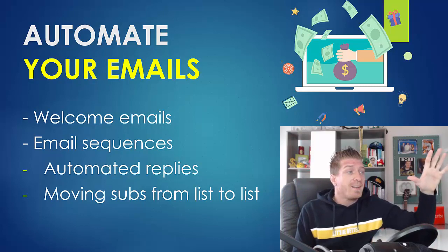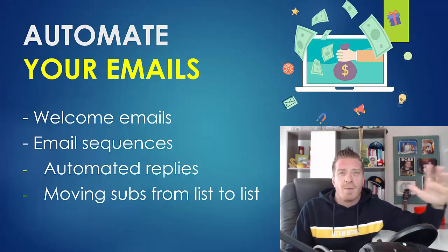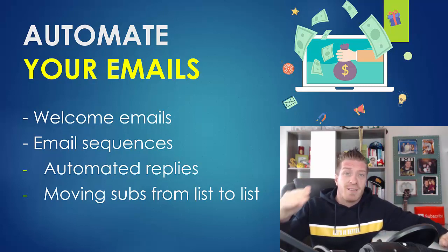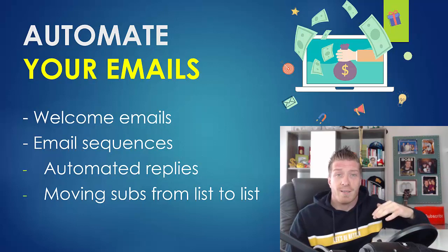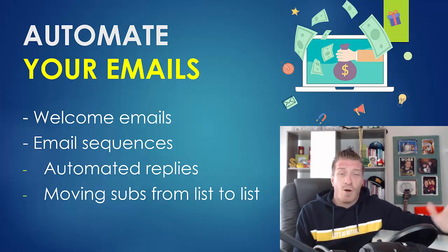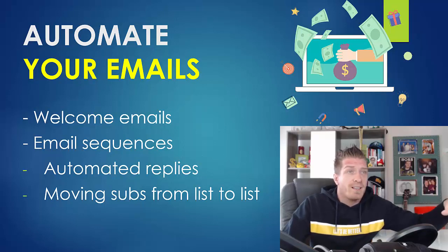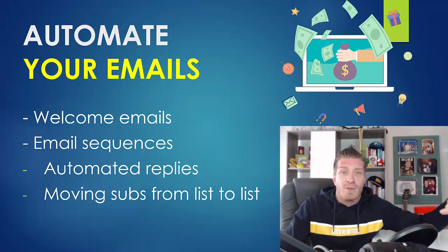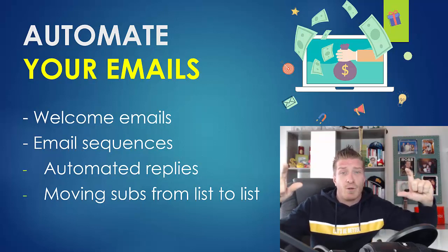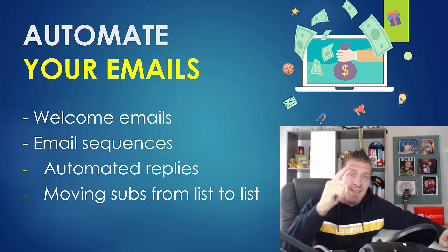You can also automate replies, which saves you so much time and ensures every person who replies gets a response. If you were doing this manually, you could miss things. With automation it is 100% taken care of. You can also automate moving subscribers from list to list — when someone on your free list buys something, you just set up an automation and they are instantly moved to your buyers list. Set it up once and forget about it.